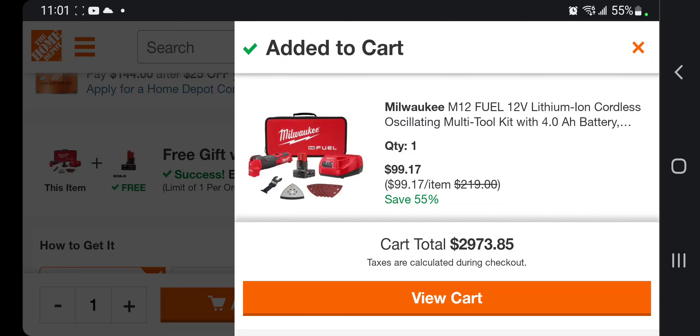I'll leave the link down below in the description so you guys can jump on this deal ASAP, because sometimes they sell out or they fix those deals. Don't forget to subscribe, hit the like and the bell icon — we'll see you on the next one!